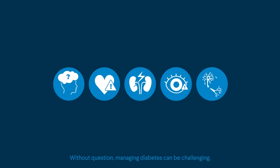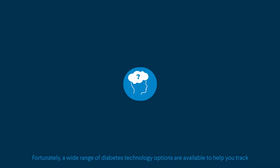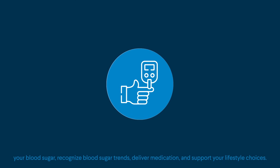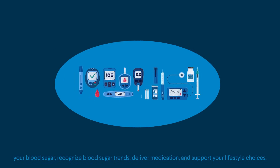Without question, managing diabetes can be challenging. Fortunately, a wide range of diabetes technology options are available to help you track your blood sugar, recognize blood sugar trends, deliver medication, and support your lifestyle choices.